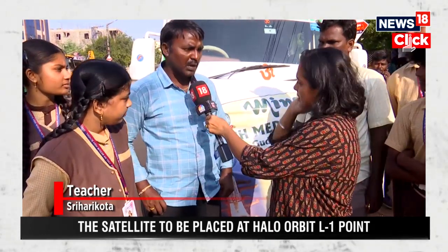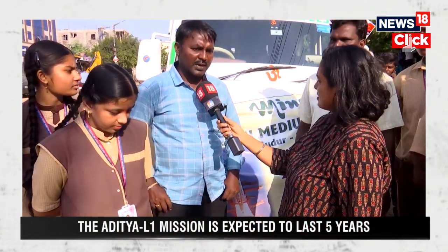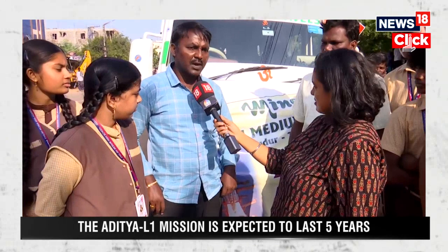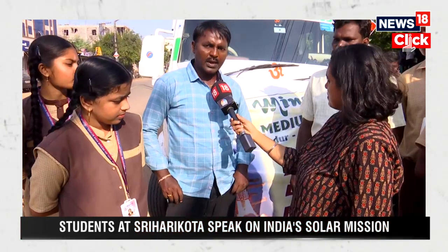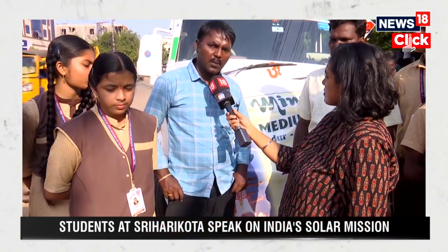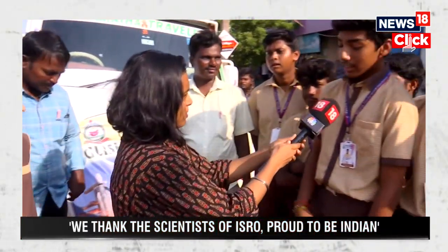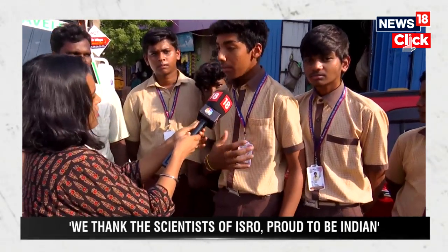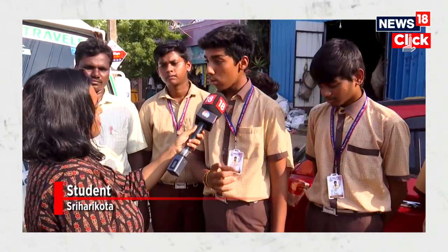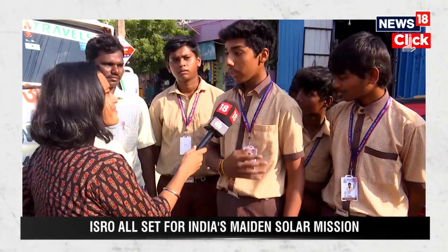They came from Gudur Minerva English Medium School, and it is a great privilege as Indians. We congratulate all the scientists of ISRO because Chandrayaan 3 successfully launched its rover, landing on the Moon — the scientists have made a great contribution to the development of India. A student adds: we are so proud to be Indian because this is the first solar mission from ISRO. We are thanking the scientists of ISRO.